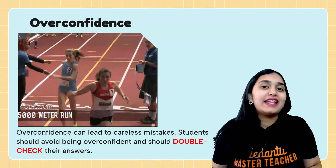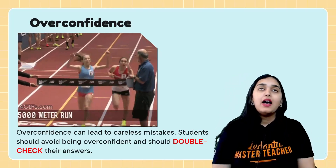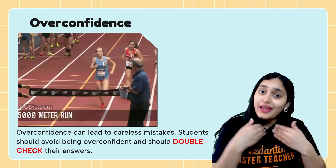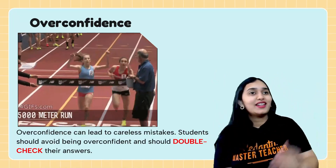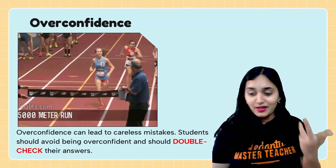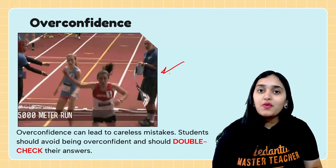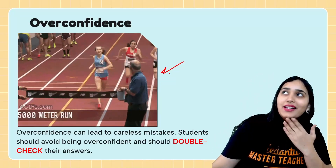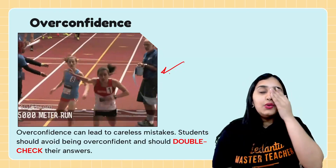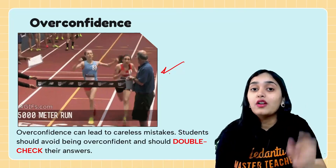Mistake number eight: overconfidence, which also results in poor time management. When you start solving questions well, you begin to relax and slow your pace, imagining which college you'll get into, and meanwhile you are losing time. At the end, you're not able to attempt 20 to 30 questions. Don't get into overconfidence during the exam.